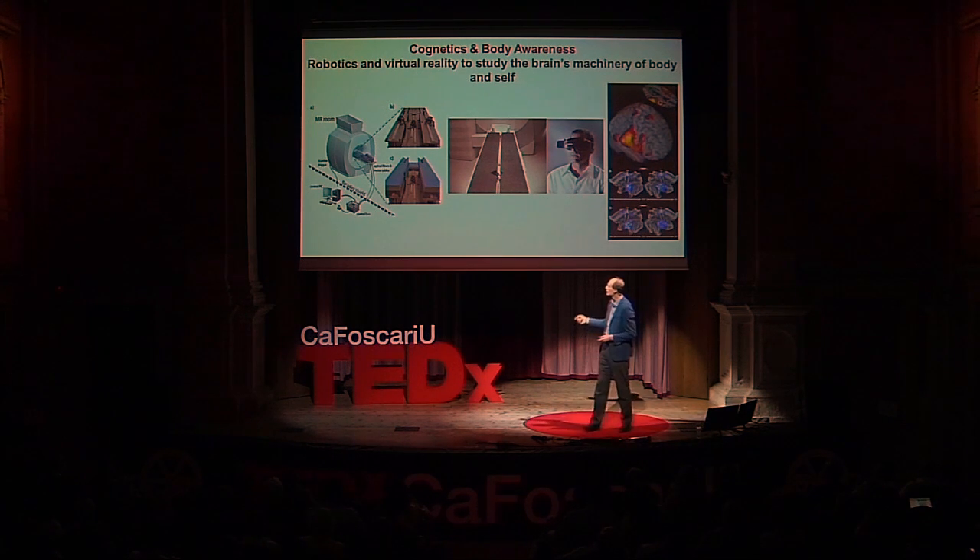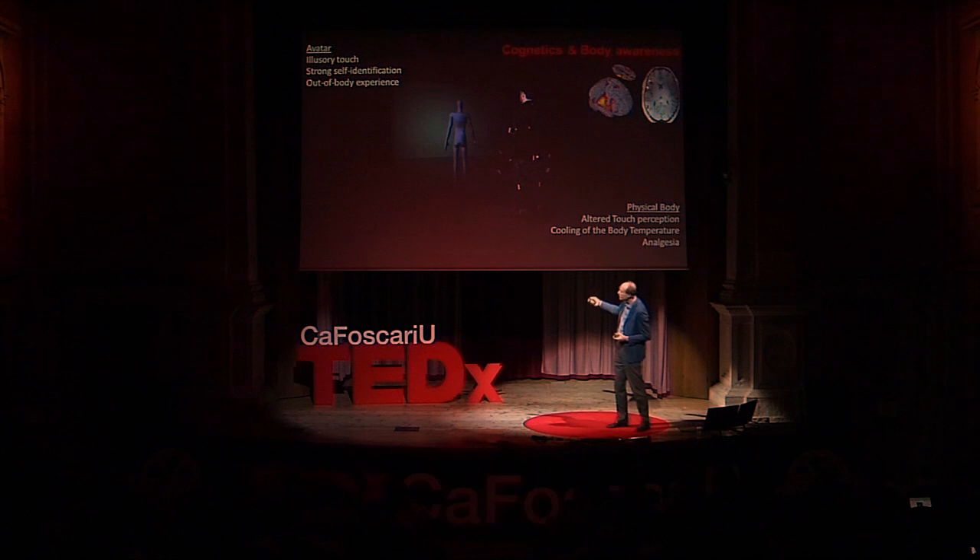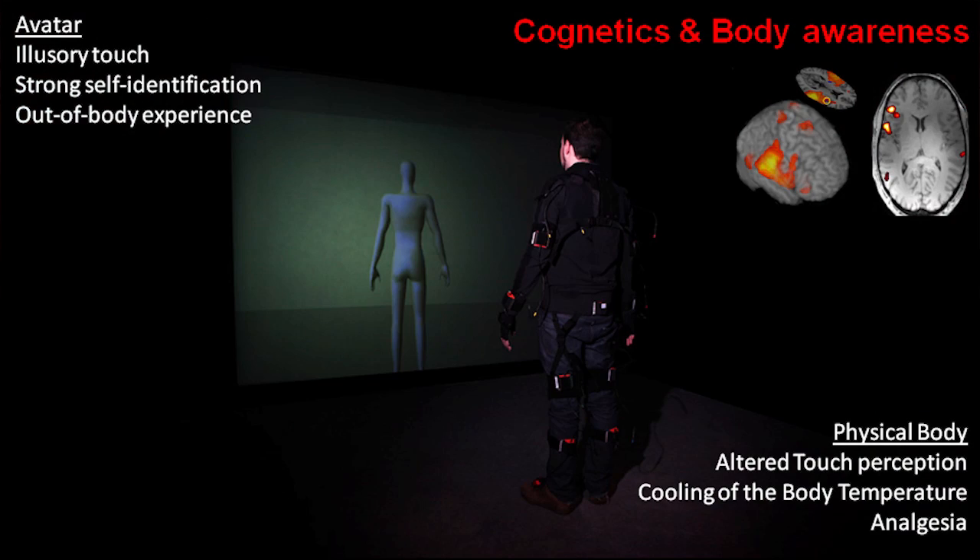What these data show is that when you are exposed to different avatars associated with your body — a simulation of an exoskeleton worn around your body, presented over a virtual reality screen — when the avatar feels like your body, you feel touch not at the physical body but at the avatar's position. This out-of-body experience, which normally happens only under strange and abnormal conditions, can here be induced in a controlled way.